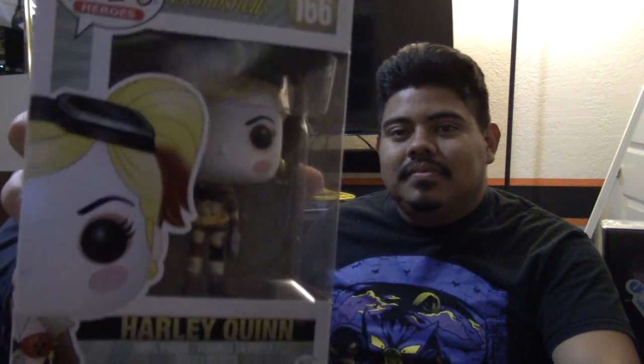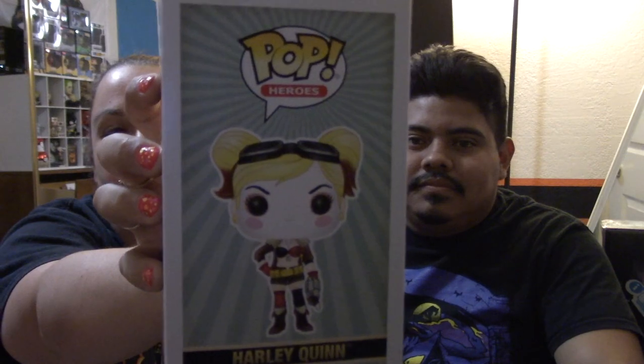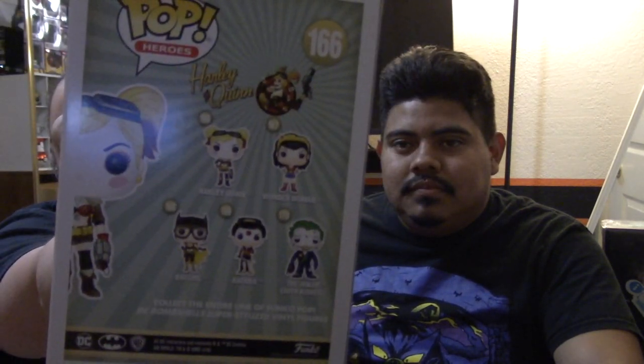So we went to Target and I found this really cool Harley Quinn pop figure. The series is called DC Comics Bombshells Pop Heroes. That is Harley Quinn, number 166. You guys can see on the back she's in a set of five, which leads me to number two of five.